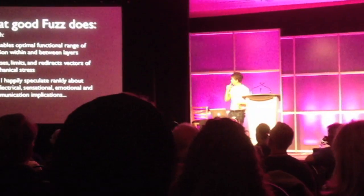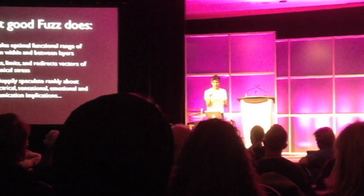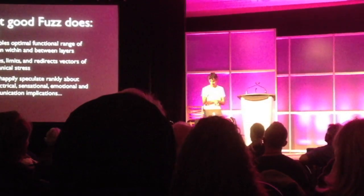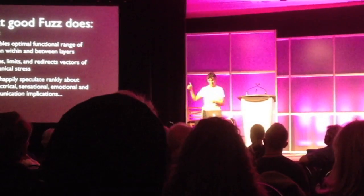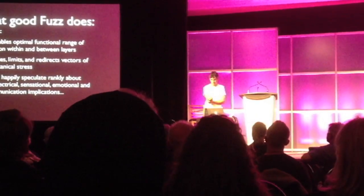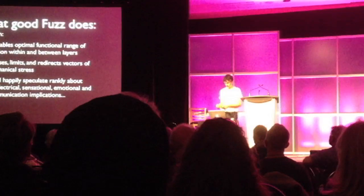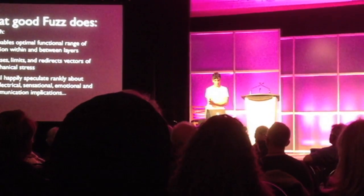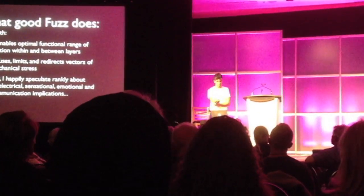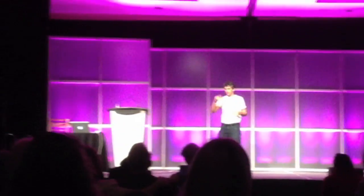It diffuses, limits, and redirects vectors of mechanical stress. So the fuzz does stop you from movement, right? But even when it's normal, because it doesn't have an infinite range of motion, it also enables movement. Because if it were pathological fuzz, it would disable your motion. It's serious here — exactly, it's serious.